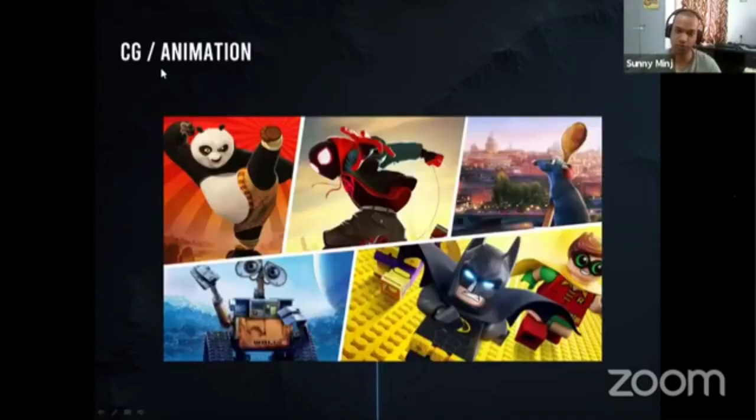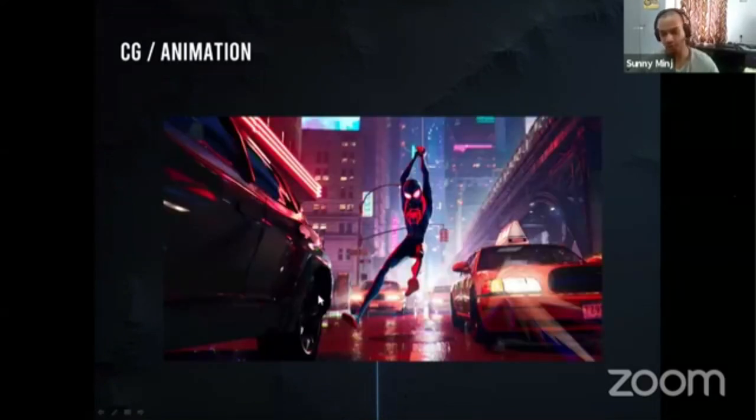Moving on to CG and animation — you'll see animated movies like Disney films. Recently I watched Spider-Man: Into the Spider-Verse. There are combinations: a proper 3D movie, a 2D movie, or a combination of both. In Spider-Man verse, you can see a 3D character with 2D shading and a 2D feel to it. You can work in the CG and animation industry as a proper 3D artist.